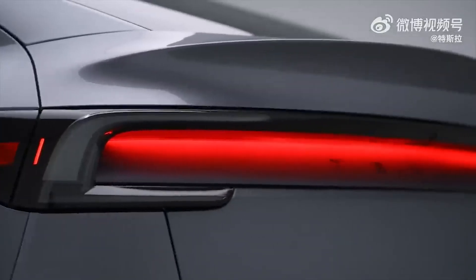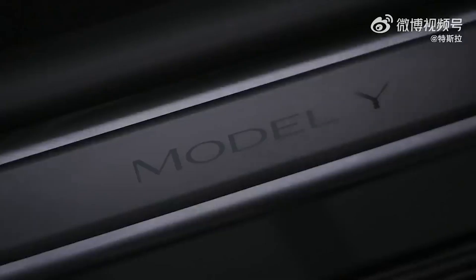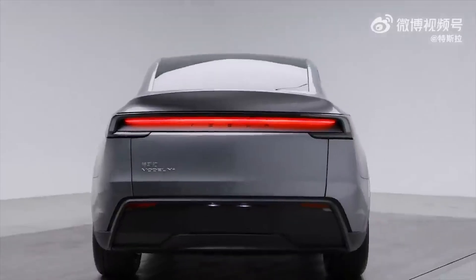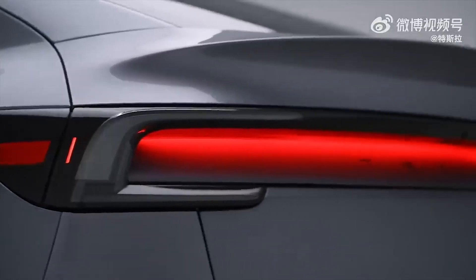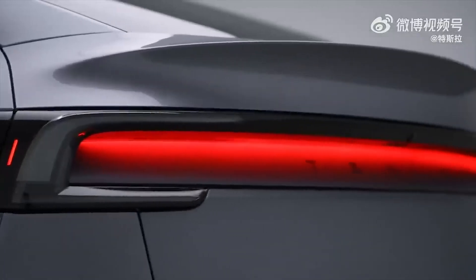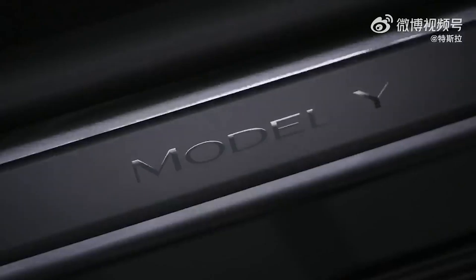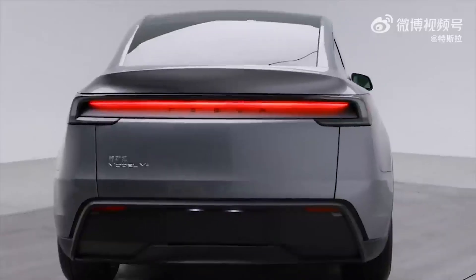They've redesigned the taillights too. They're using something called indirect reflection technology for a unique glow — a first of its kind, according to Tesla. It's a subtle detail, but it speaks to their focus on pushing design boundaries, even in seemingly small areas. It's definitely a head-turner.